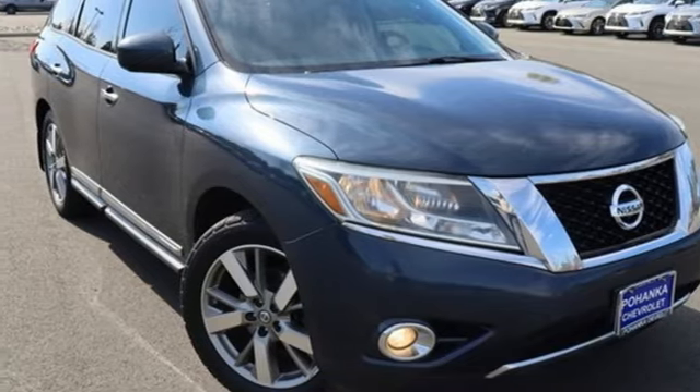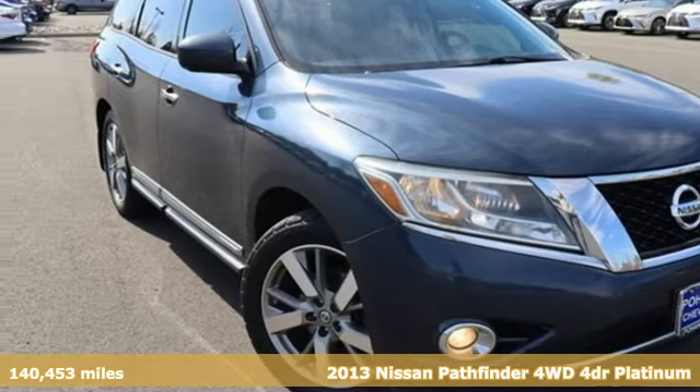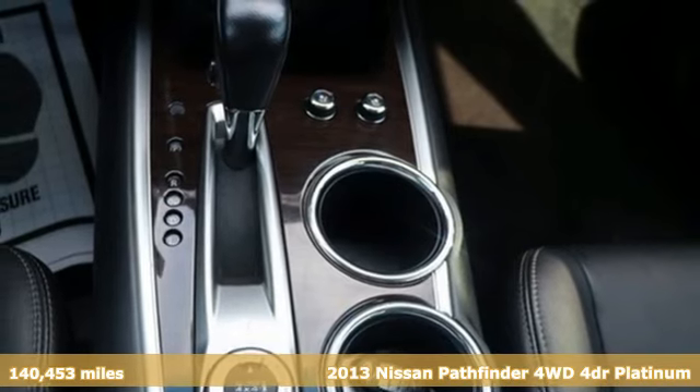It's a 2013 Nissan Pathfinder. Nissan, built for the human race.